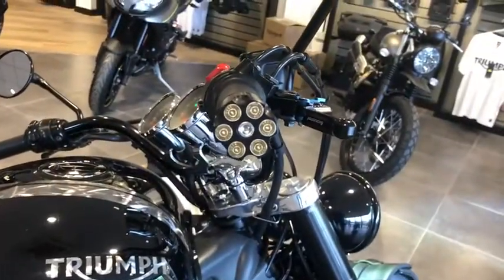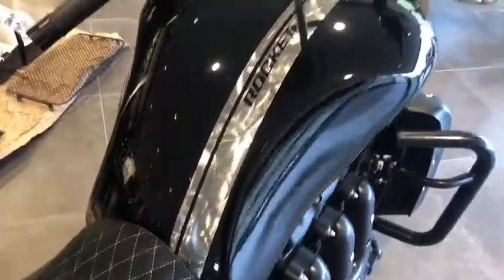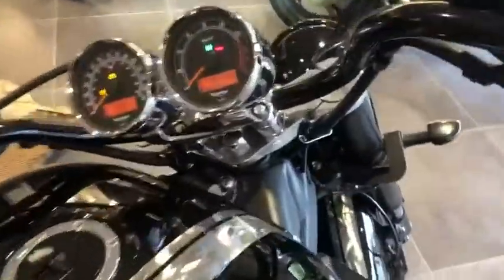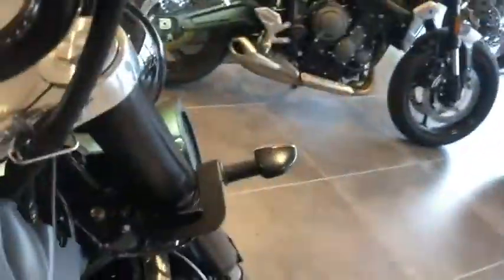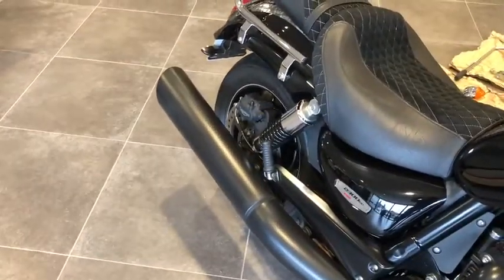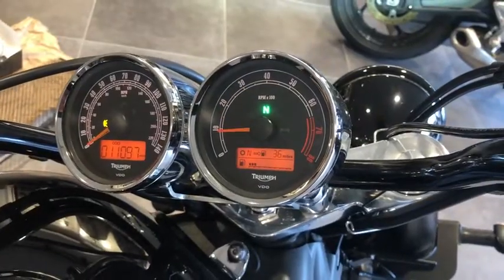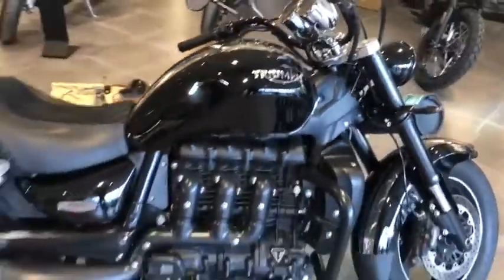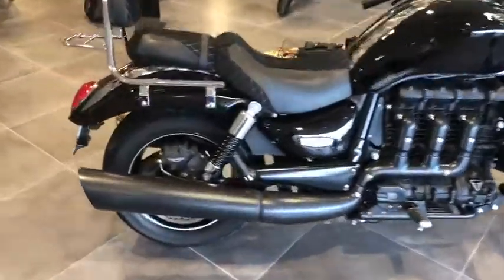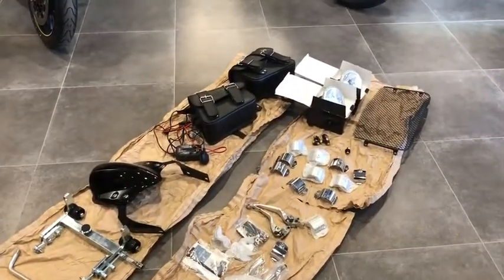It also features genuine Pazzo racing levers, all blacked out, which really add to the whole look and feel of the bike. These aftermarket bar ends as well — just an absolutely stunning paint scheme. I'll start the bike up for you. Sounds absolutely fantastic.